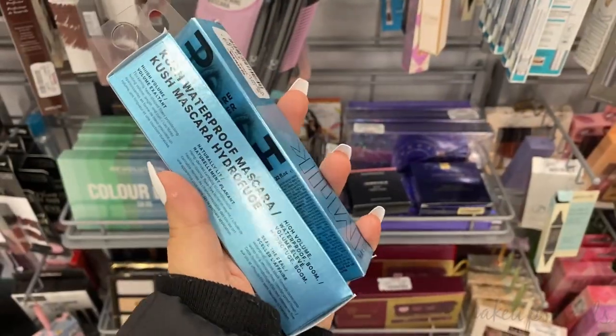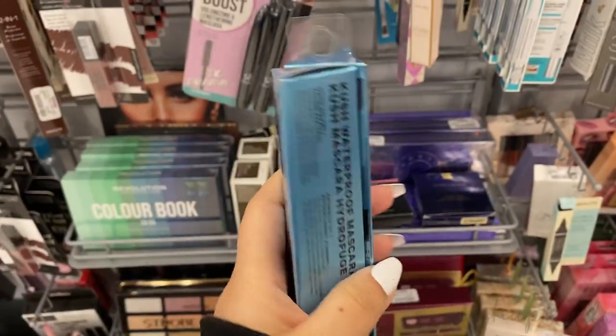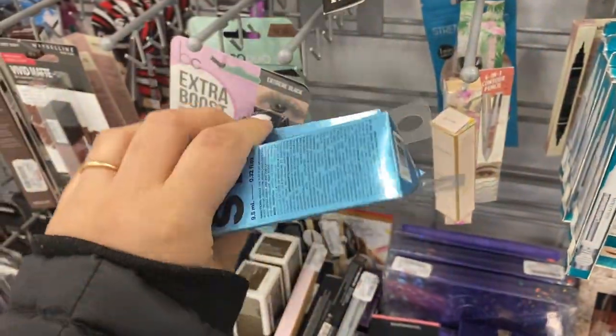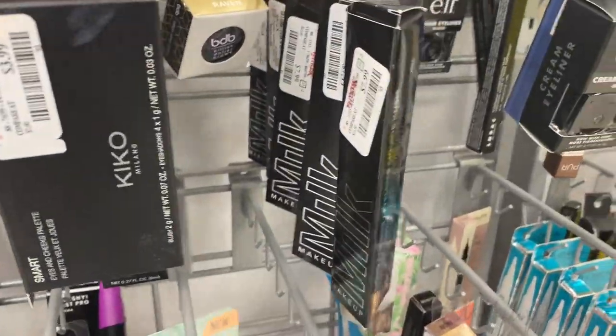I found a Kush Waterproof Mascara running for $10. I found two full-size mascaras, usually going for like $24, something like that. So excited to see these today for $10. And I also wanted to mention that I found more Milk Makeup running for $7.99.